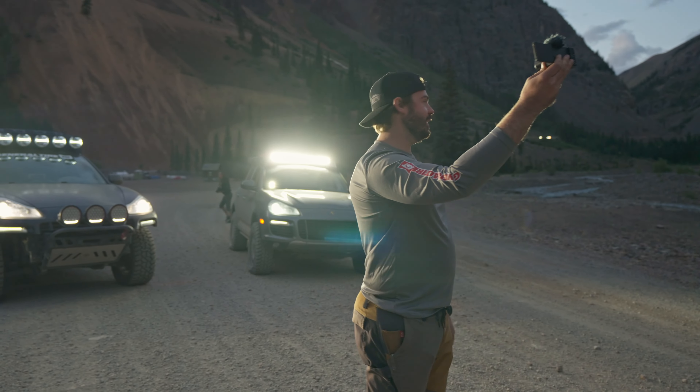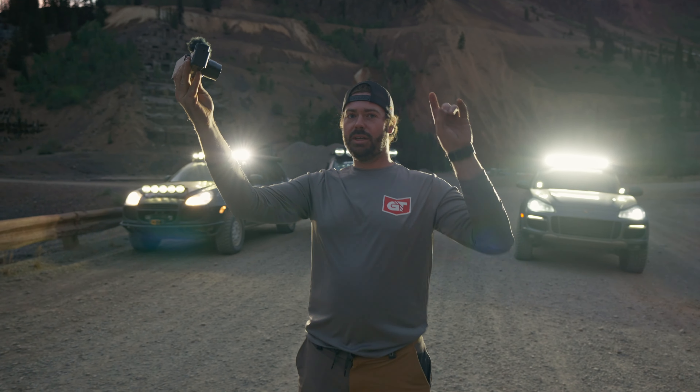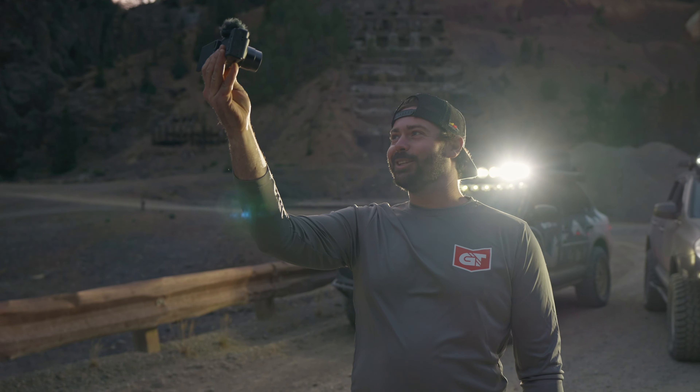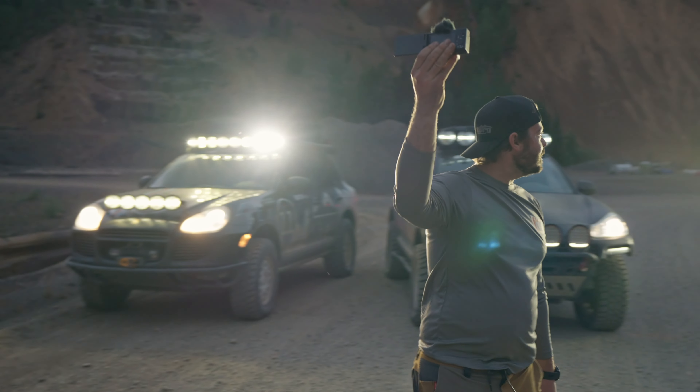We just got done with Cinnamon Pass. Coming down to the bottom, we're going to go into town to Silverton and get some dinner — we're all starving. Brian wanted to take it a little slow, so he's heading his way down here now. He should be here shortly.